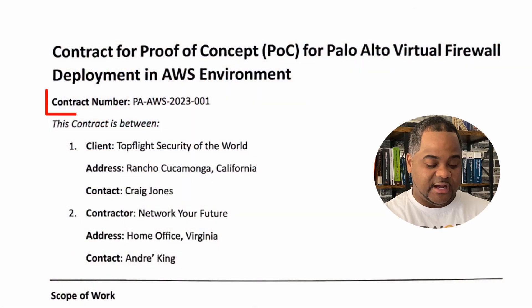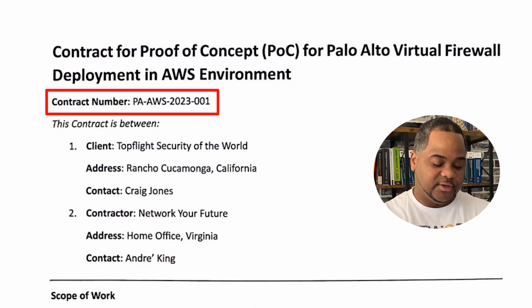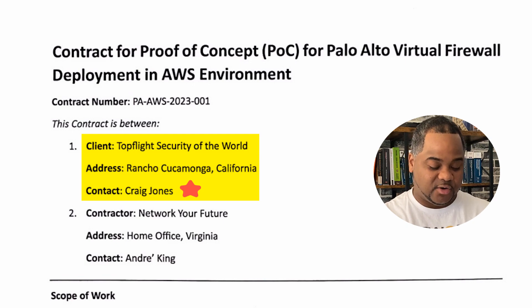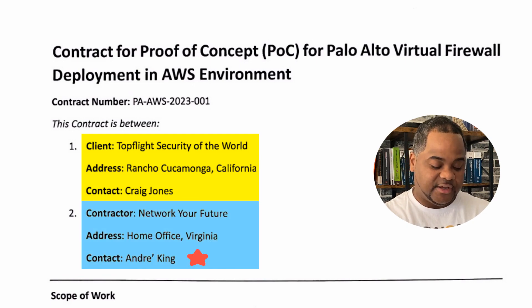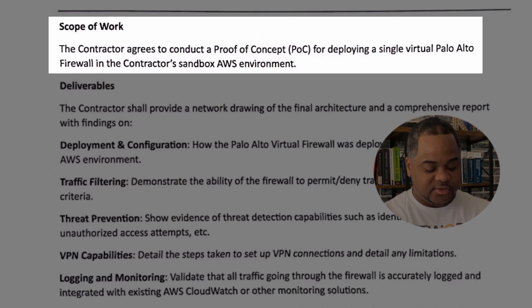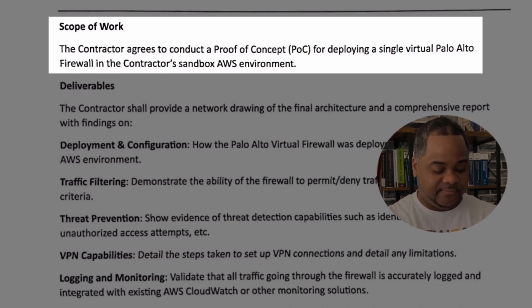Up top we see the contract number — this is kind of legally binding, so you definitely want to make sure you have one of those when executing a contract. Right below, the contract is between Craig Jones, the primary point of contact for Top Flight Security of the World, and Network Your Future — I, Andre King, will be the primary point of contact there. The scope of work is outlined here, which is to conduct a proof of concept for deploying a single virtual Palo Alto firewall in the contractor's sandbox AWS environment. We're actually going to get our hands dirty configuring both AWS and this virtual Palo Alto firewall.